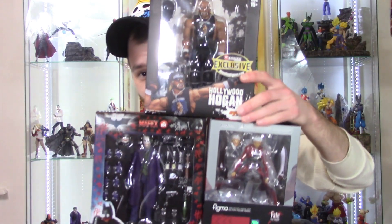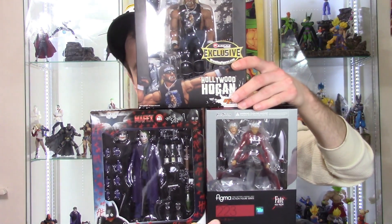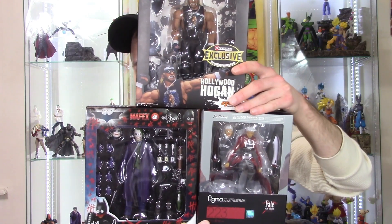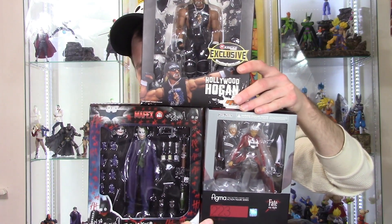You guys will see what custom I'll be making with the Hollywood Hogan in my next unboxing video. I can't wait to get this custom together — I'll give you a hint: it's one of my favorite characters from DC. Anyway, that is my toy haul and unboxing video for you. I hope you enjoyed it — don't forget to subscribe, click the notification bell, and give it a thumbs up because action figures are awesome. Thanks for watching!